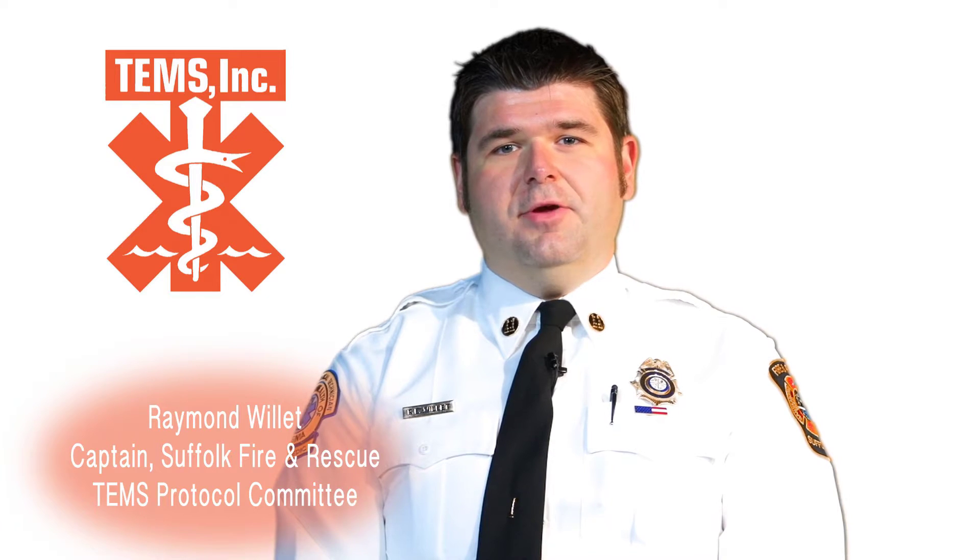Hello, I'm Captain Ray Willett with Suffolk Fire and Rescue. In this video we'll be covering any additional changes not covered in previous videos. The first protocol we'll be covering is AOV, or airway oxygenation and ventilation.